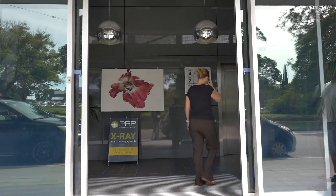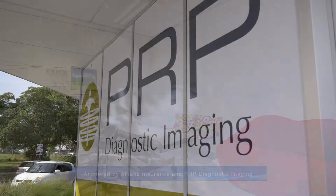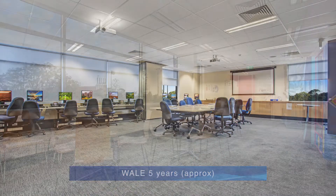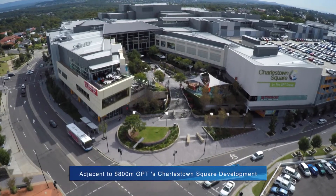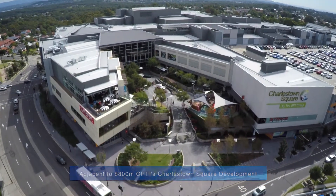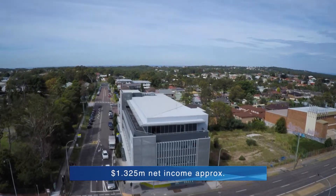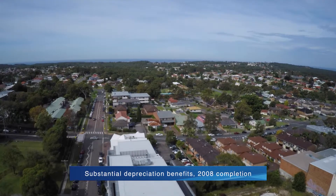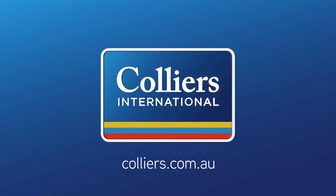Securely leased to anchor tenants Allianz Australia and PRP Diagnostic Imaging, the property provides excellent staff amenity, being located opposite GPT's $800 million Charlestown Square development. This is an outstanding opportunity for investors, and Collier's International Newcastle and Raymond Horne Commercial are now taking inquiry from interested parties.